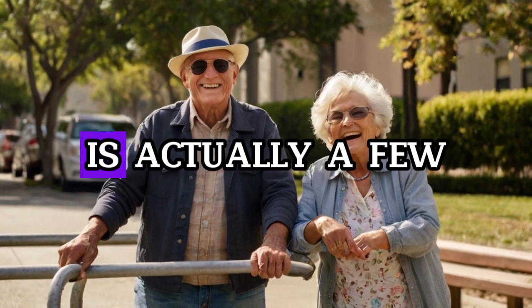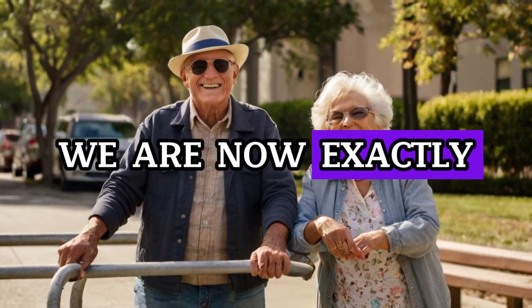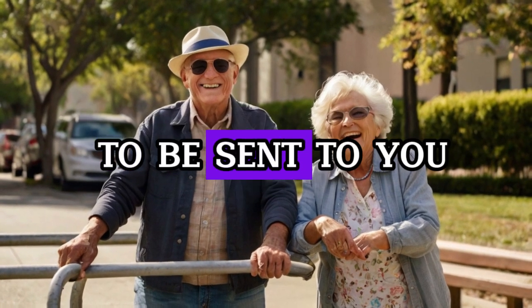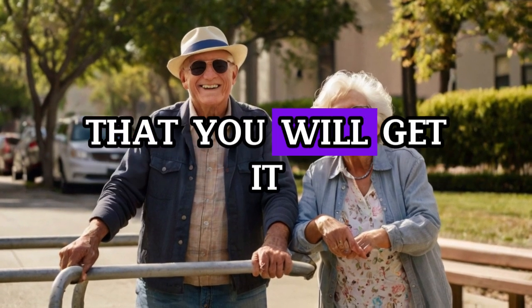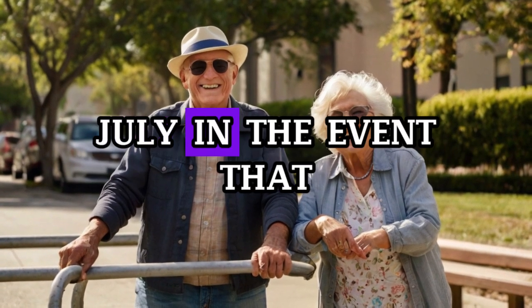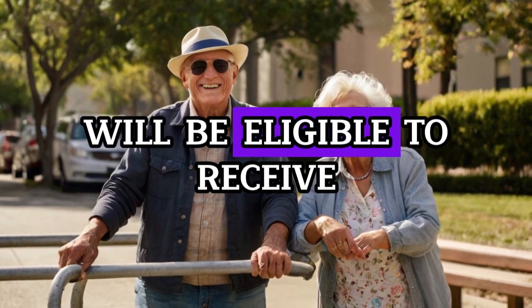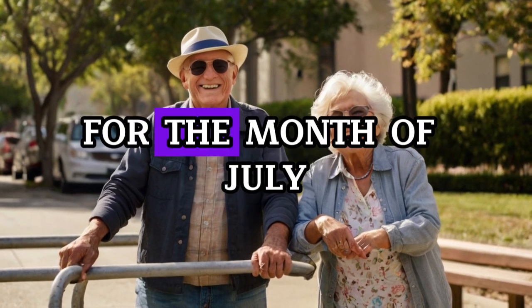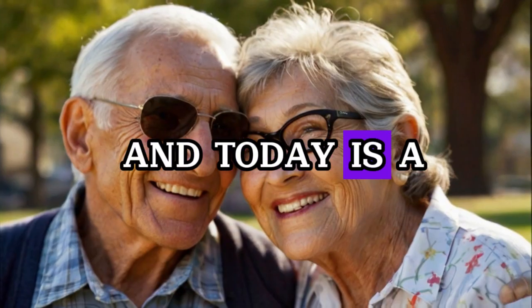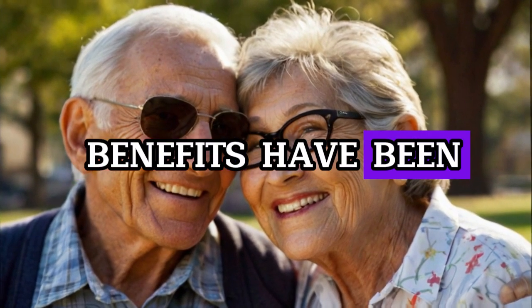Moving forward, the next significant date is a few days after — exactly one week after the previous one. The subsequent significant payment is going to be sent to you on the 10th of July. For the group of recipients on the 10th of July: if your date of birth falls between the 1st and the 10th of the month, you will be eligible to receive your Social Security payment for July. Because there is no holiday and no weekend, check on the 10th of July to see if your benefits have been applied.